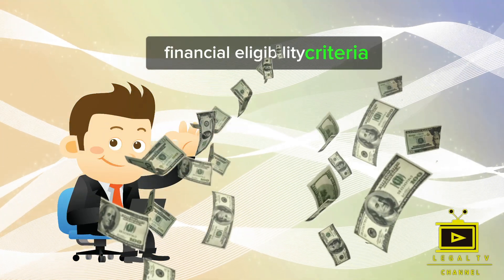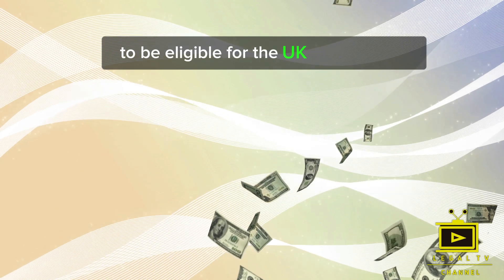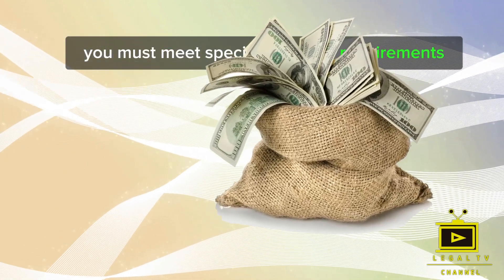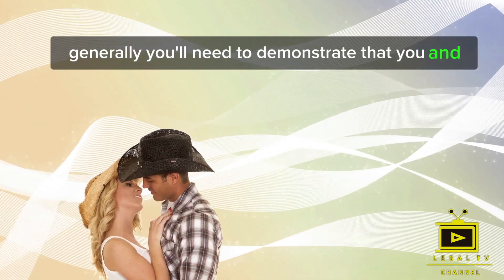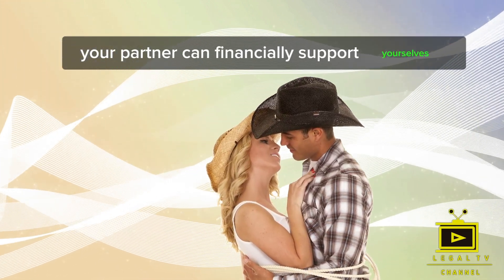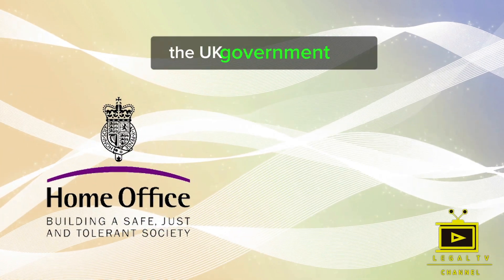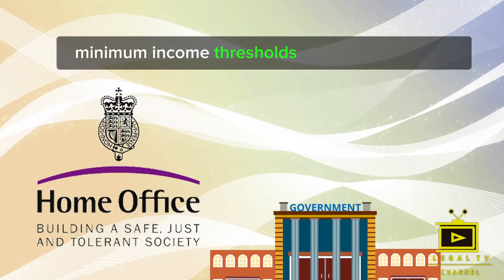To be eligible for the UK Spouse Visa, you must meet specific financial requirements. Generally, you'll need to demonstrate that you and your partner can financially support yourselves without relying on public funds. The UK government sets minimum income thresholds that you must meet.